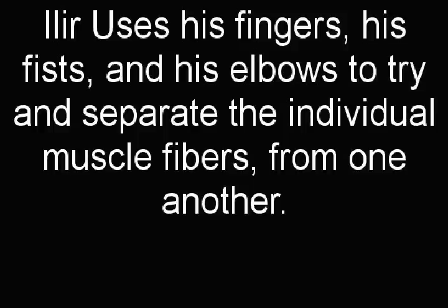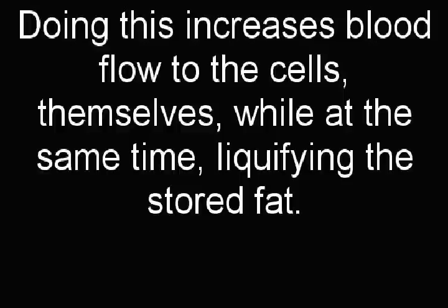Ilir uses his fingers, his fists, and his elbows to try and separate the individual muscle fibers from one another. Doing this increases blood flow to the cells themselves, while at the same time liquefying stored fat.